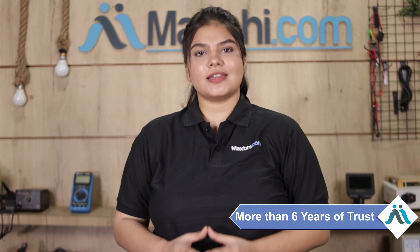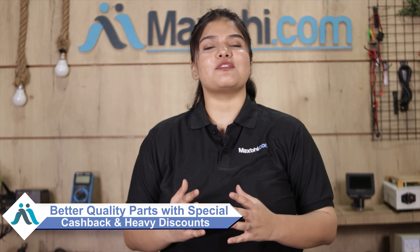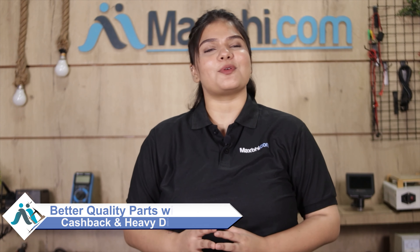MaxBee.com, in the past 6 years, has delivered phone parts to thousands of happy customers, and the numbers are increasing daily. Don't wait — do it now with special cashback and heavy discounts, so you can find better quality parts for your phone.